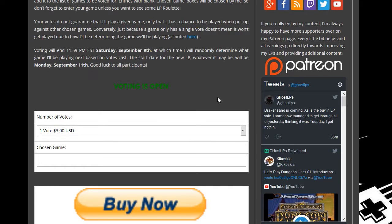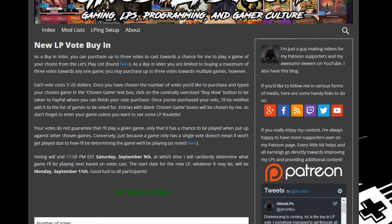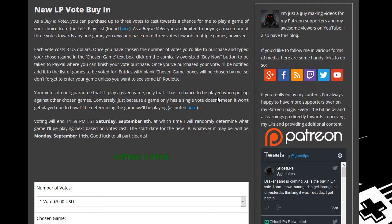Then you click on the absurdly oversized buy it now button. You'll be charged and your game will be entered into a chance to vote towards what's going to be played next on my YouTube channel. As per protocol, there is no guarantee your game will be played — this is only a chance, and so on and so forth.